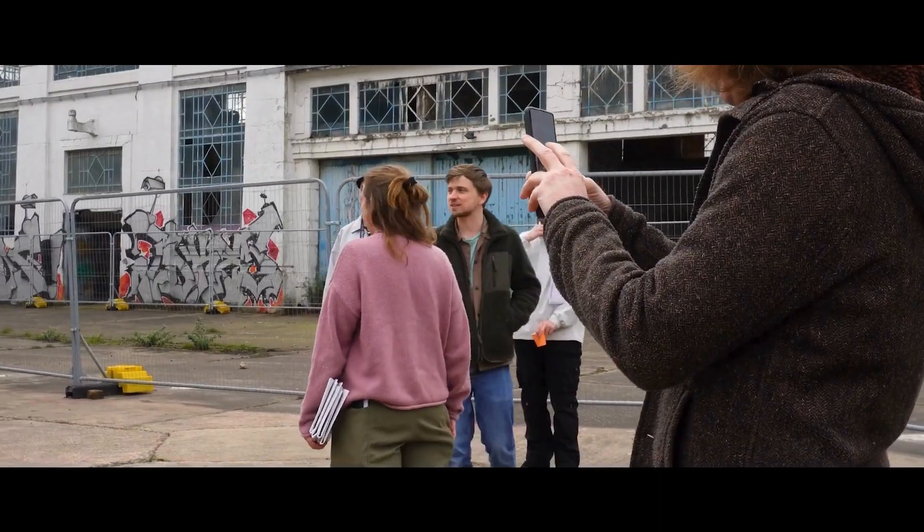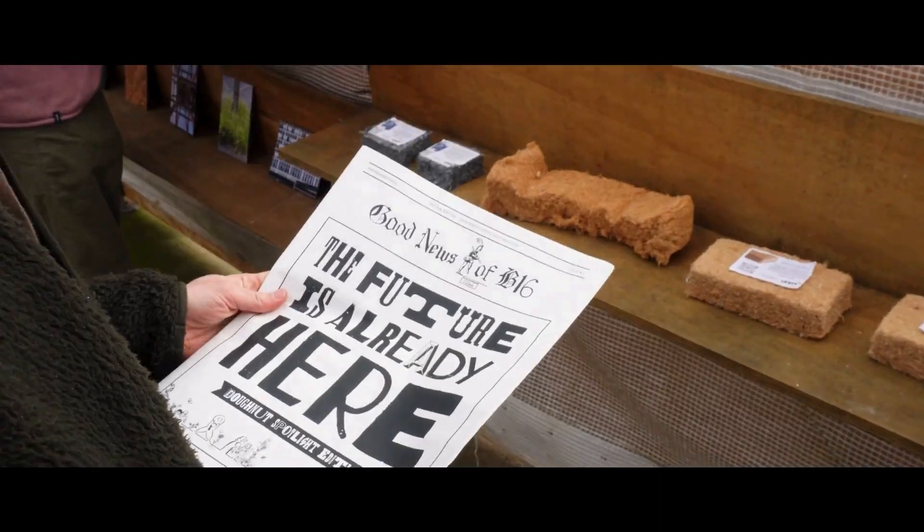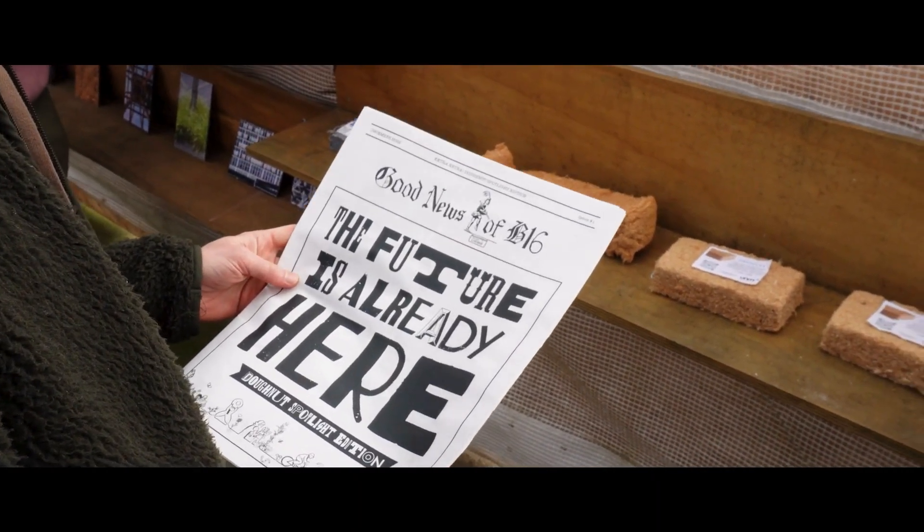In the words of Kate Raworth, the Civic Square team really know how to turn ideas for the future into action for our times.